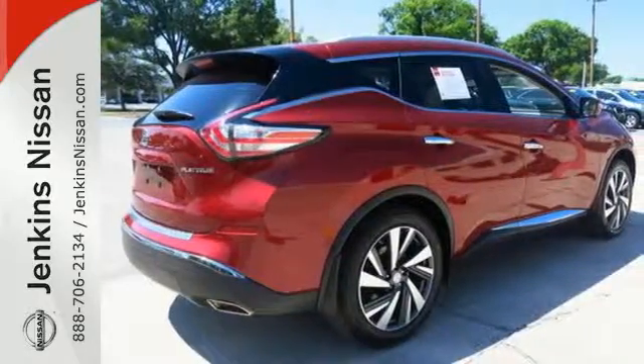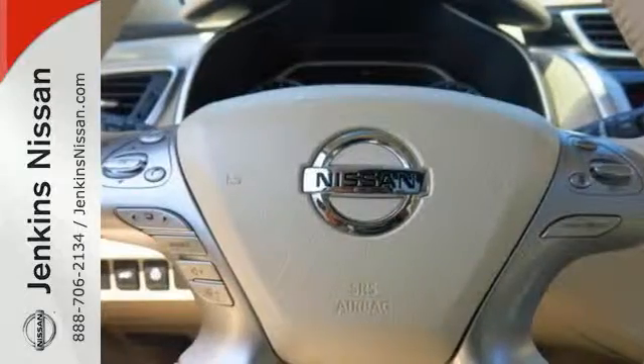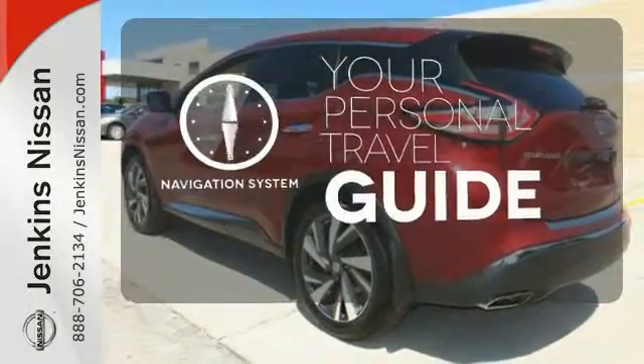Features include Intelligent Key, Dual Zone Climate Control, and Bluetooth. Plus, to keep you safe, there's an advanced airbag system, vehicle dynamic control, and an advanced drive assist display. It comes with a navigation system to easily guide you to your destination.